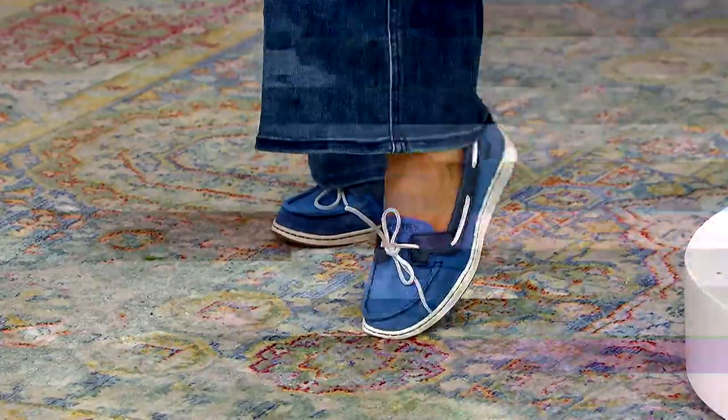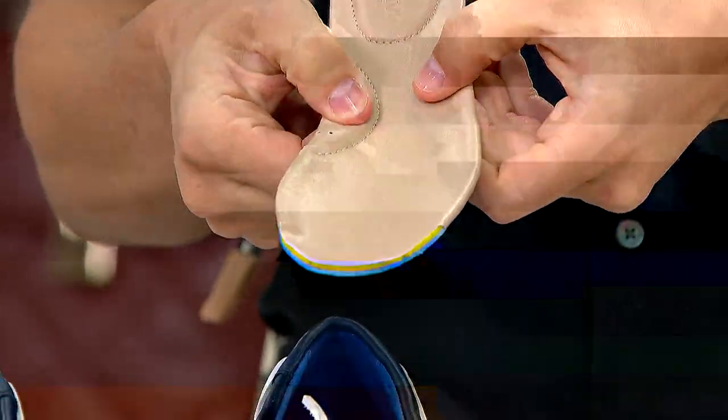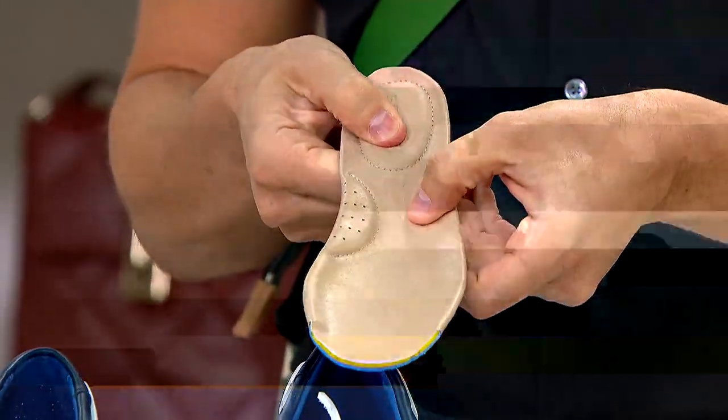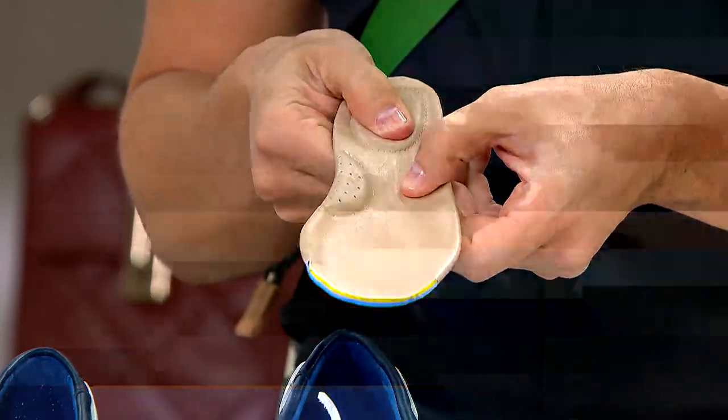Very comfortable. You've got that cushy insole, a molded EVA heel cup, and a little bit of arch support in there too. Look how cushy and soft that is — that's what you're going to get with Sperry shoes. And because they're Sperry, you've got the patented wave siping on the outsole.